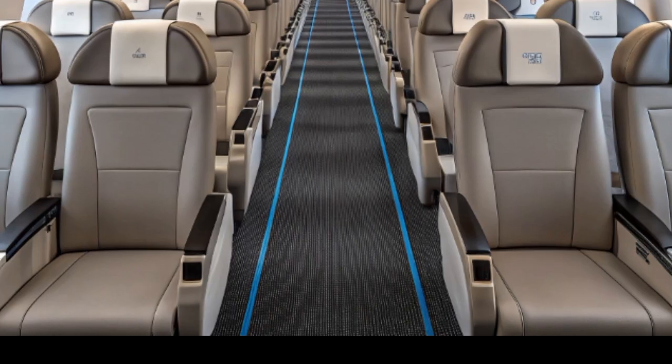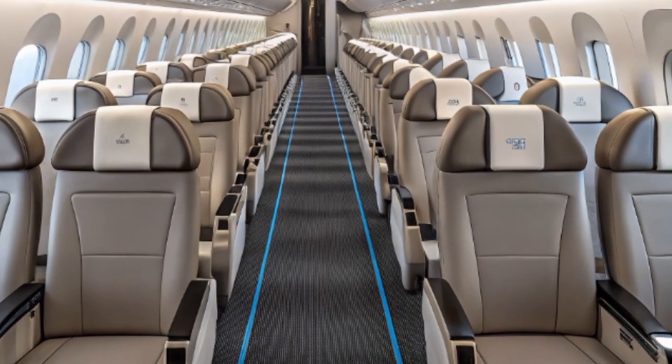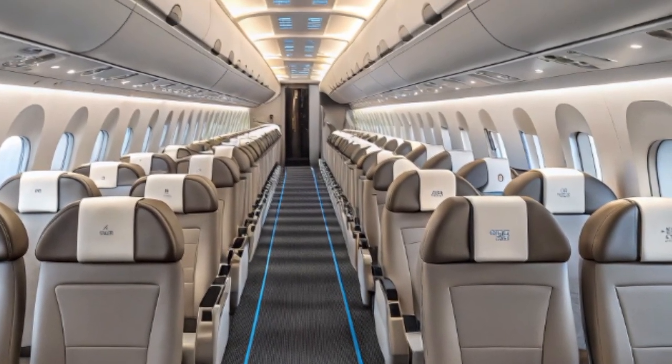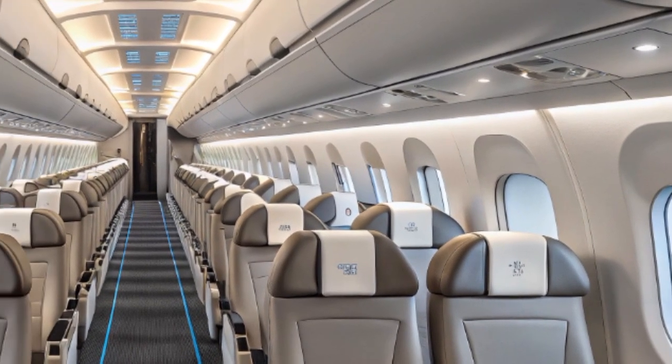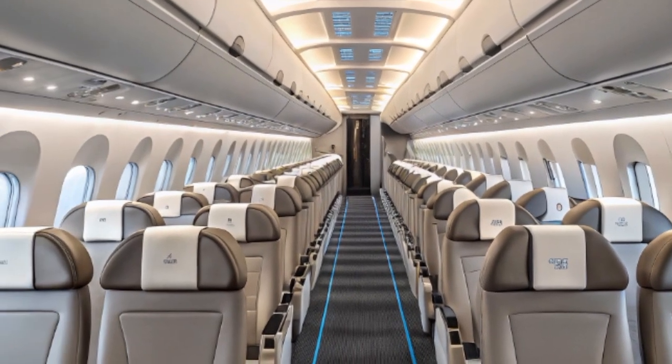Lighting has also been updated with energy-efficient LEDs and customizable cabin zones that can be adjusted depending on mission type — from bright lighting for cargo handling to soft lighting for medical scenarios.